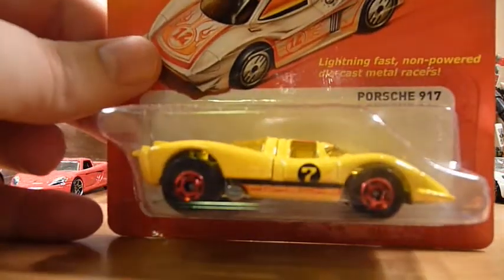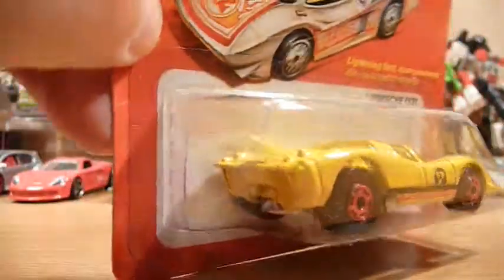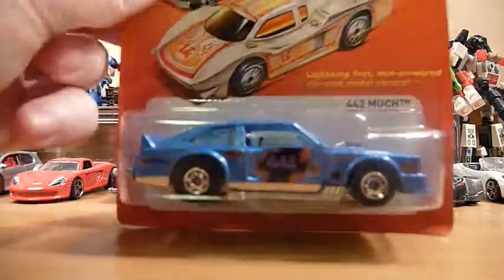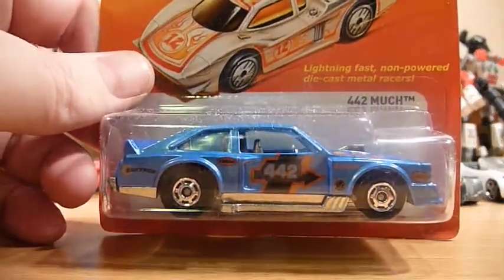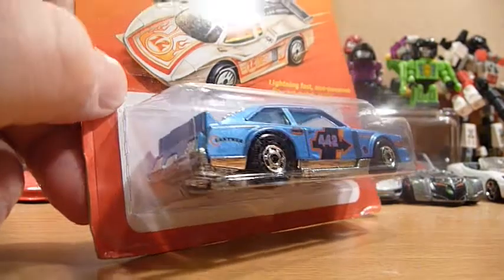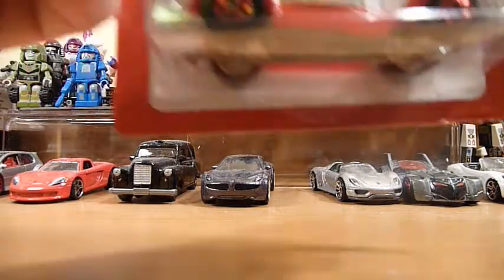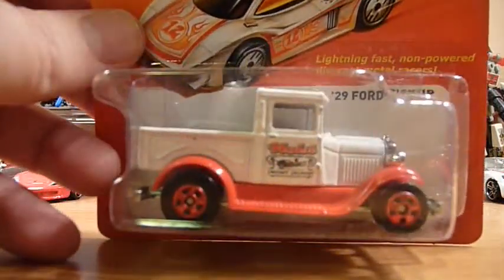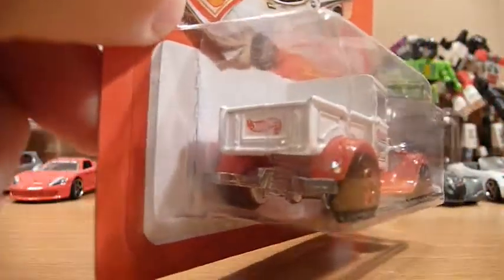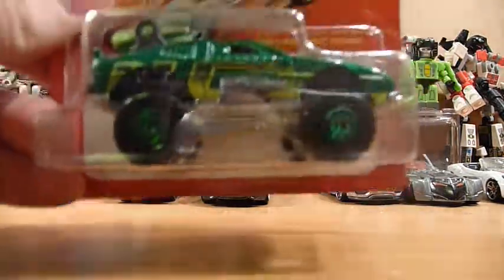We've got the Porsche 917 — these are all fantastic castings. And we have the '29 Ford Pickup.